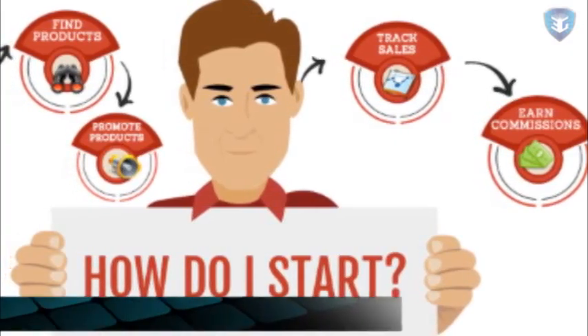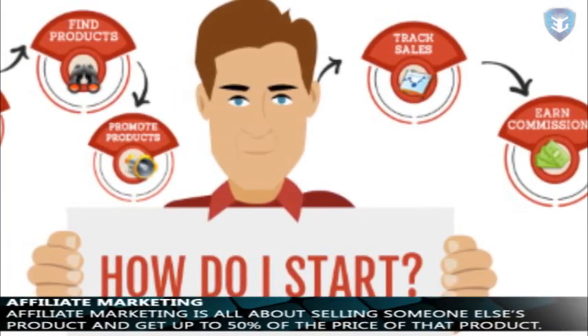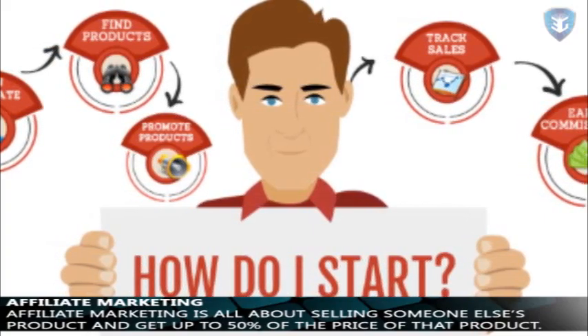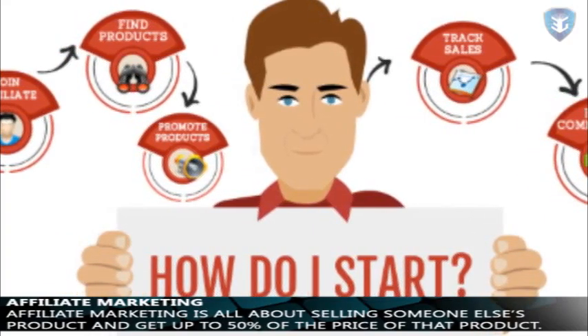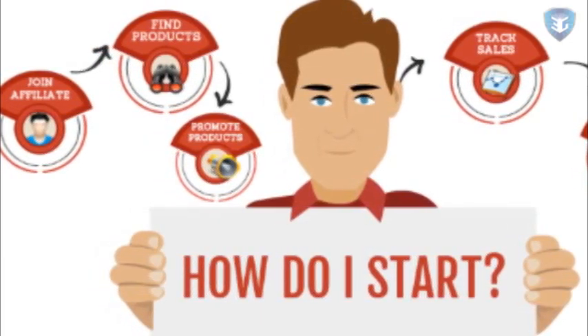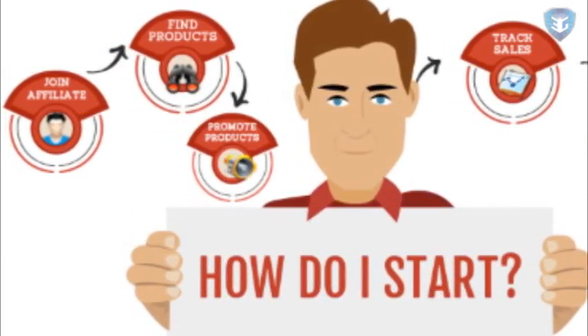Affiliate Marketing. Affiliate Marketing is all about selling someone else's product, and getting up to 50% of the price of that product. Your income may depend upon the quality of the product you are selling. So choose the best product in your niche and sell it.